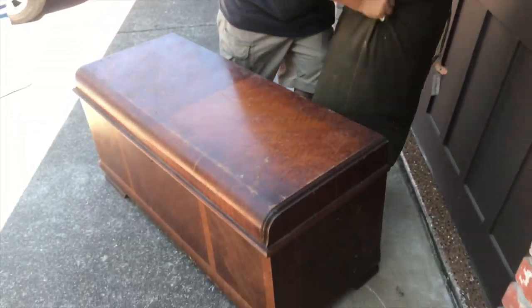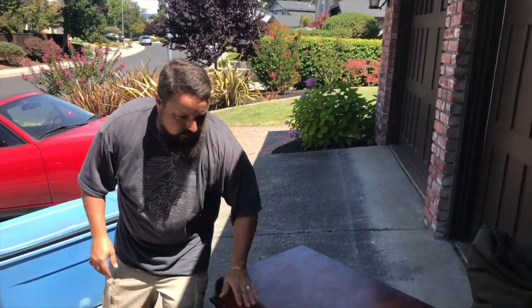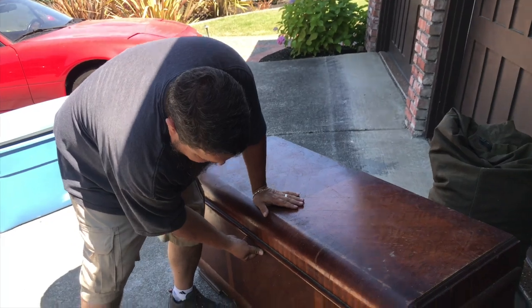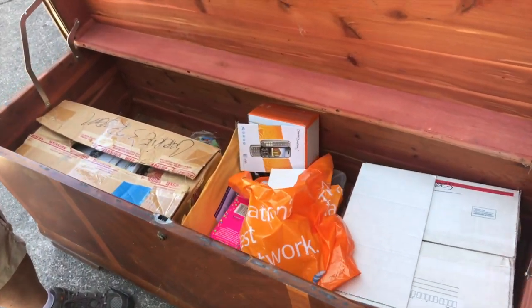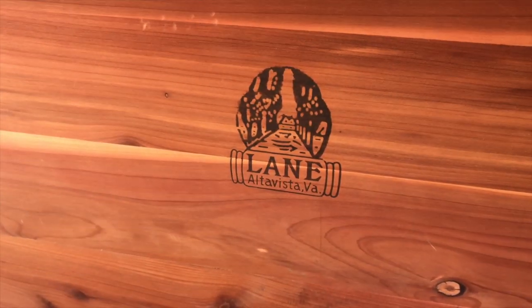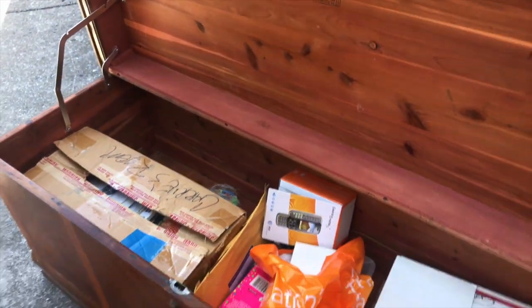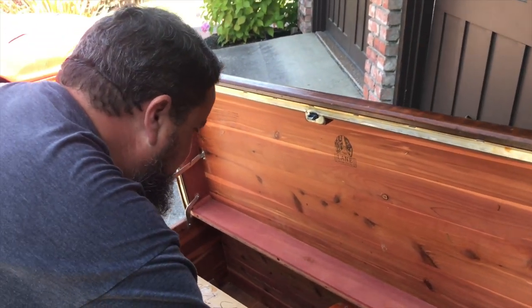We saved the best - what I think are the best two - for last. Let's take a look at this trunk right here. We like this, right? Yeah, it's really pretty - I think 1940s. It's Lane - Lane furniture. Yeah, Lane furniture, classic Lane in Virginia. Interesting. Looking at the thing, really paying attention to what's inside.